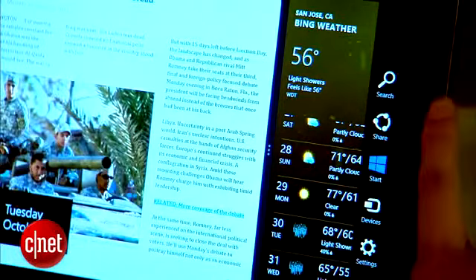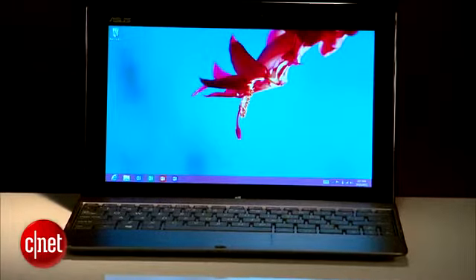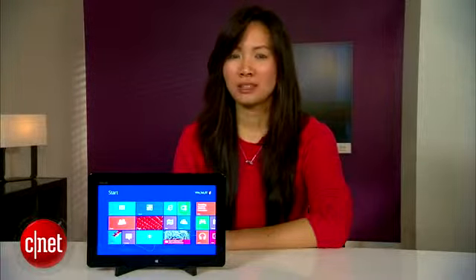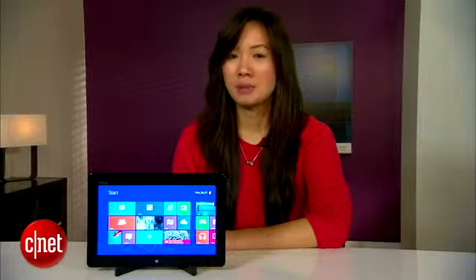The tablet will be available starting October 26th. With the docking station, the 32 gig version will be offered for $599 and the 64 gig model will cost $699. ASUS did tell us that AT&T is planning on releasing an LTE version of this tablet sometime in the future.